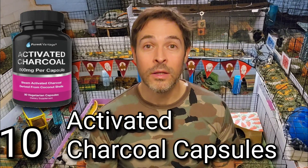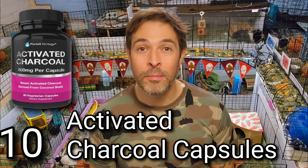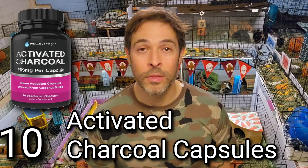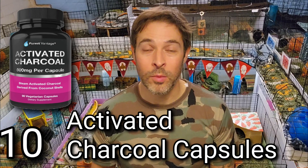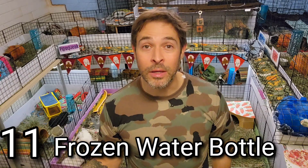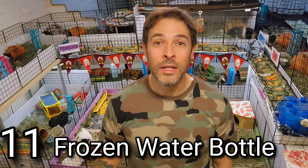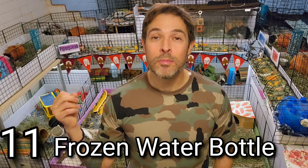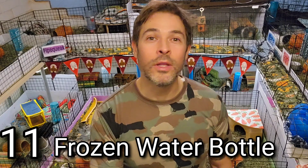If the charcoal doesn't resolve the issue after 24 to 36 hours, you really want to go to the vet. But I've seen it do really well at getting rid of runny poops and improving poop quality — which, as we all know, is a really important barometer of your piggy's overall health. Number eleven is something you probably already have: a water bottle. Take a small one and put it in the freezer right now. Always have a frozen water bottle in the freezer in case your piggies get overheated.